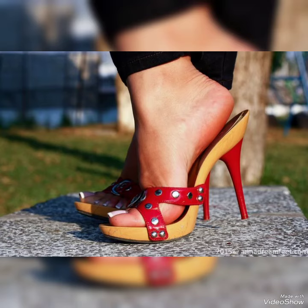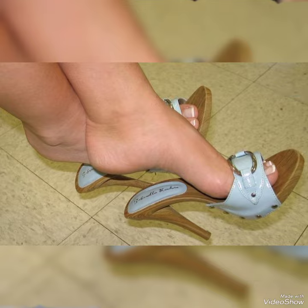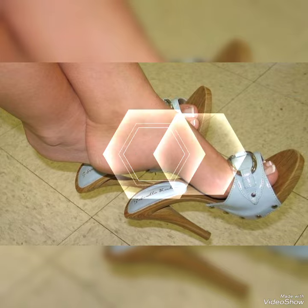Hello friends, welcome back to my YouTube channel Trendy Fashion. Today my video is about the most stunning and very elegant design wooden high heel mule sandals.